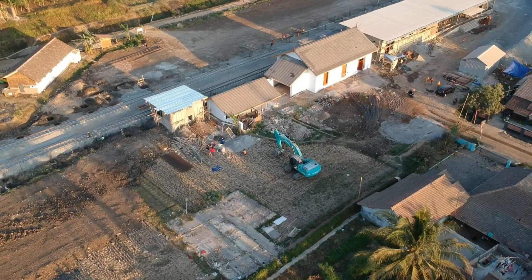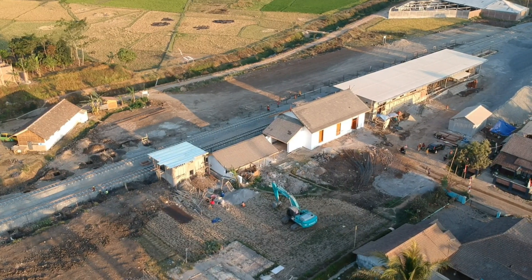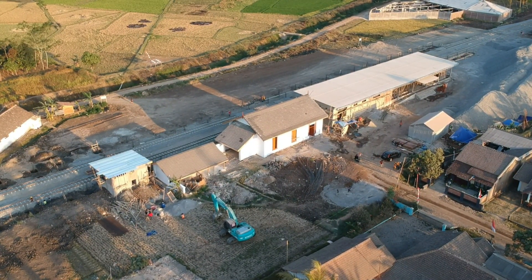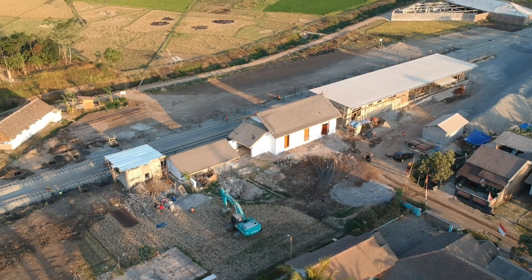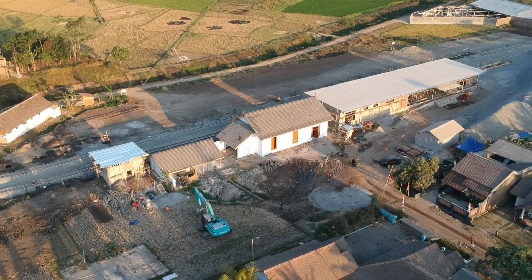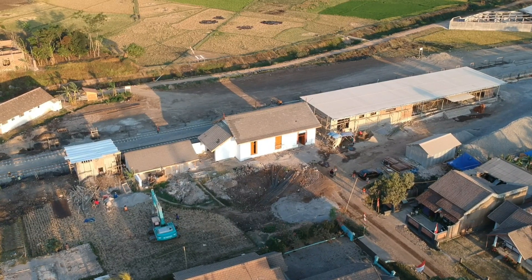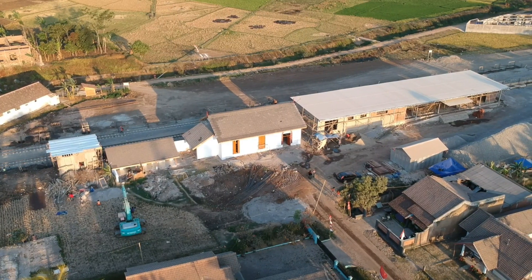Saya akan coba mundur. Seperti ini ya, kelihatan lebih indah, dengan pengambilan gambar menggunakan drone. Insya Allah hasilnya akan lebih bagus, karena teman-teman bisa melihat secara keseluruhan. Kalau menggunakan kamera bawah saya juga kesulitan, harus jalan ke sana kemari. Tapi dengan menggunakan alat seperti ini insya Allah akan lebih bagus lagi, karena semuanya bisa terlihat dari sini. Bisa dilihat itu bangunan baru, ini bangunan lama yang di tengah, dan sebelah kiri paling kiri itu bangunan baru.